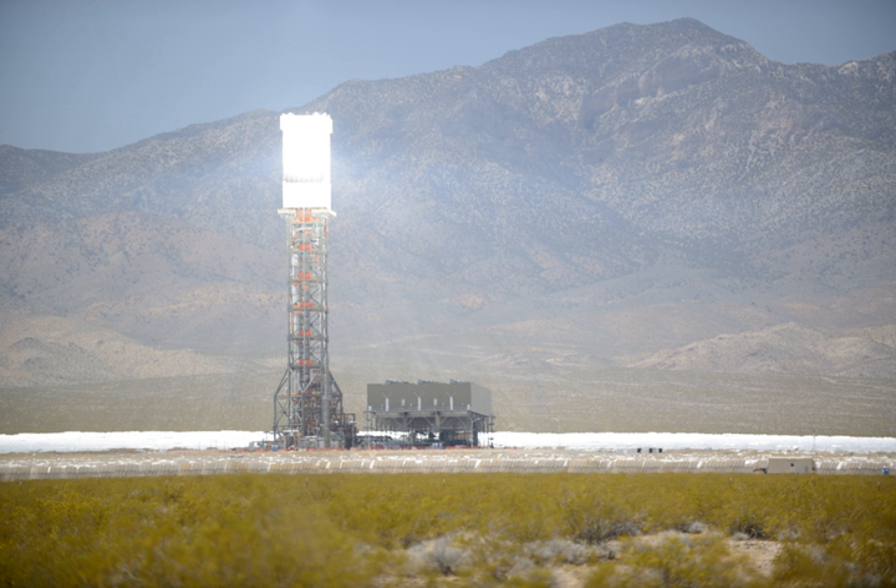Generally, installations use from 150 hectares (1,500,000 square meters) to 320 hectares (3,200,000 square meters).